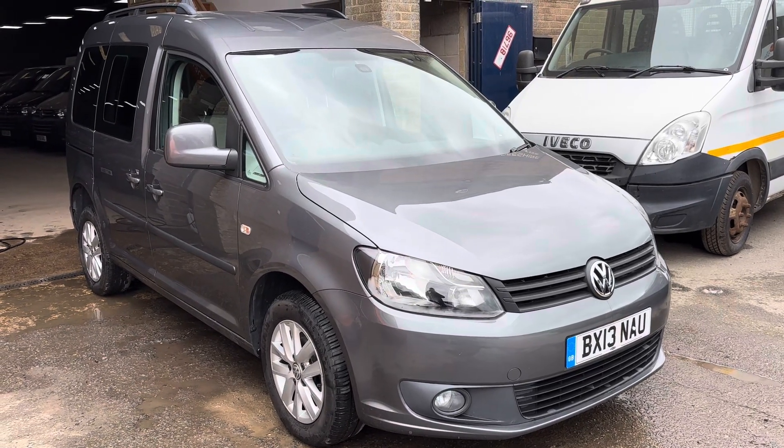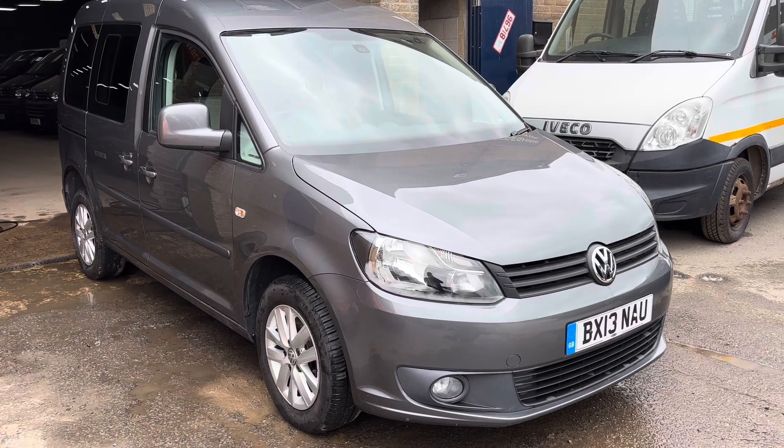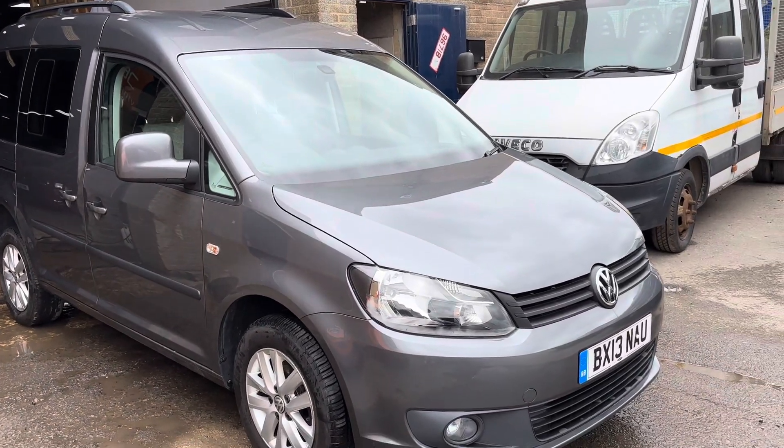Hello, it's Rob, Cambridge Motor Centre. Today we've got a 13-plate VW Caddy. It's done just 39,000 miles and is a Cyrus conversion, meaning it is a drive-from-access vehicle with electronic tailgate and ramp.